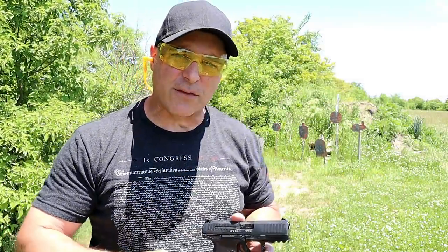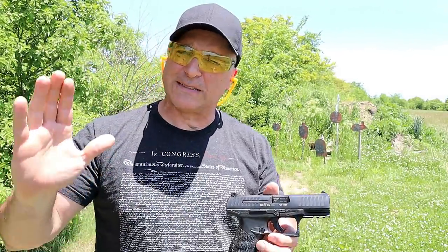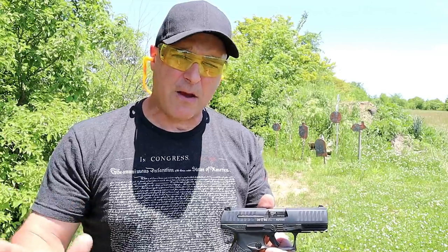Hey there friends, thanks for checking in at the range. Today we're talking about Walther handguns — I own five of them and decided to bring them all out today. Walther is a very respected manufacturer.